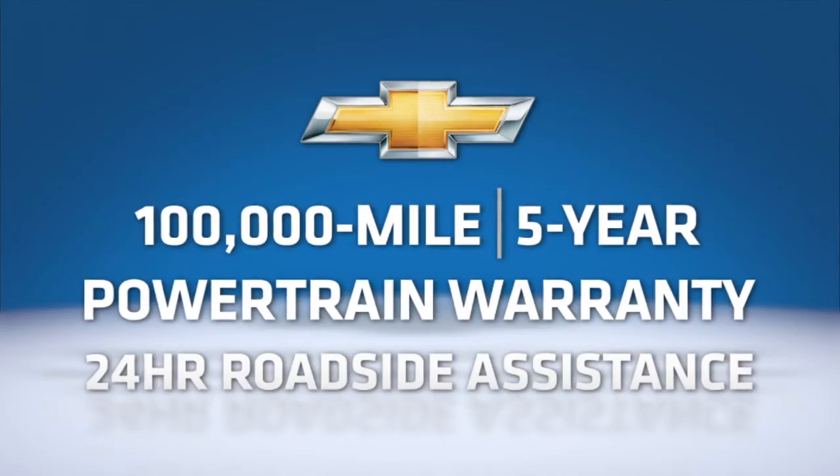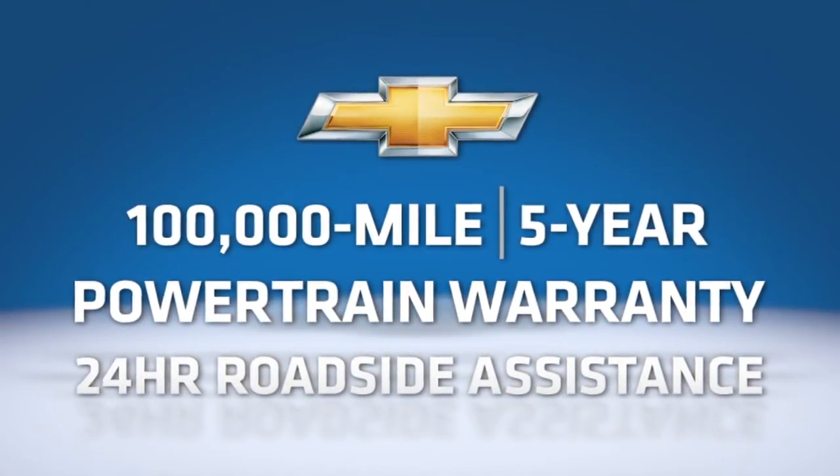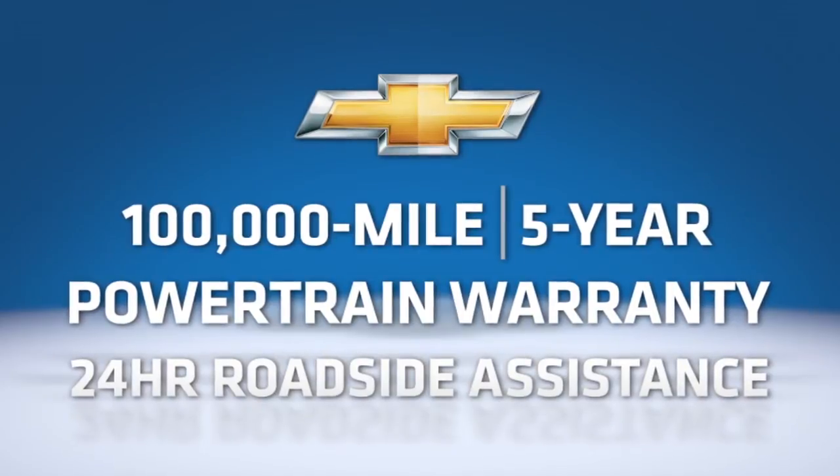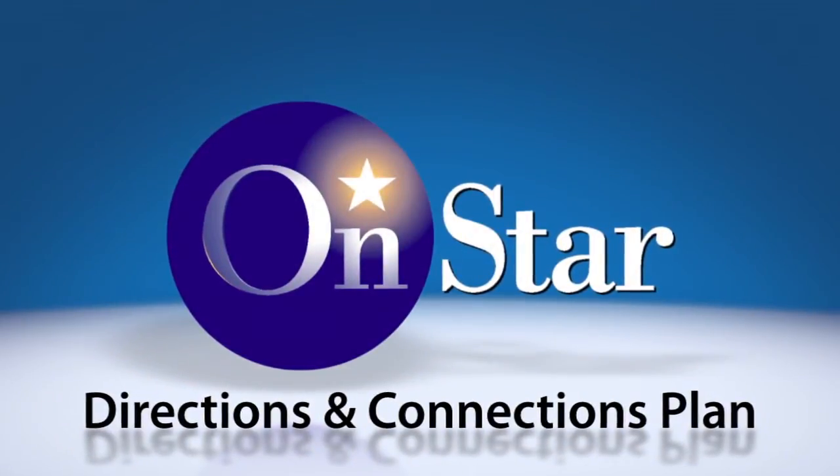All Chevrolet models come with the best coverage in America — the Chevrolet 100,000 mile, five-year limited powertrain warranty with roadside assistance. All Chevy vehicles also come with six months of OnStar's directions and connections plan.